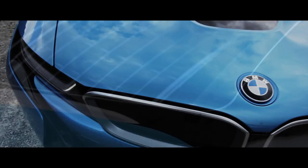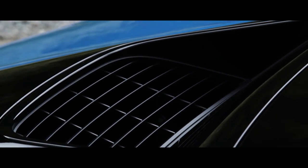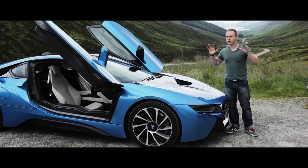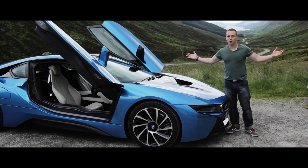At the front of the car, we have got an electric motor. It sits underneath here and it powers the front wheels. That makes this car, when you've got your foot flat to the floor, four-wheel drive.